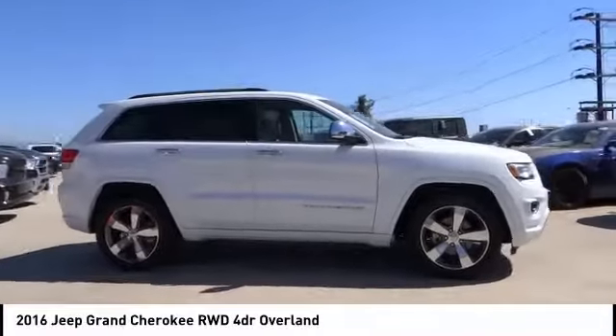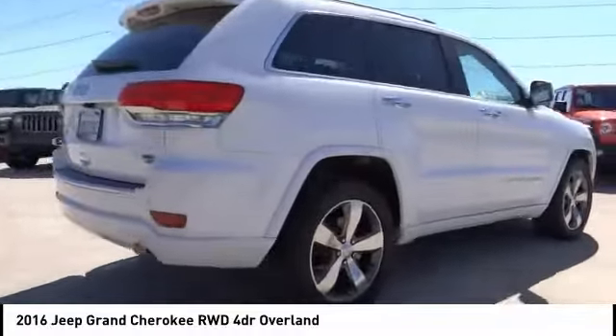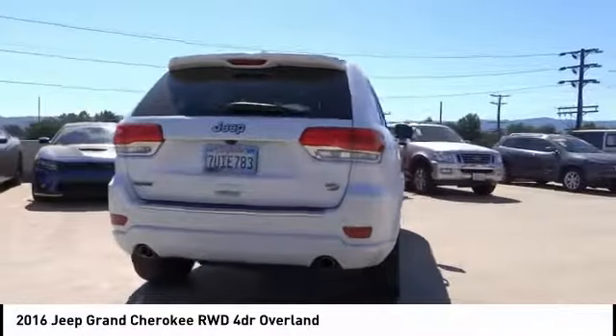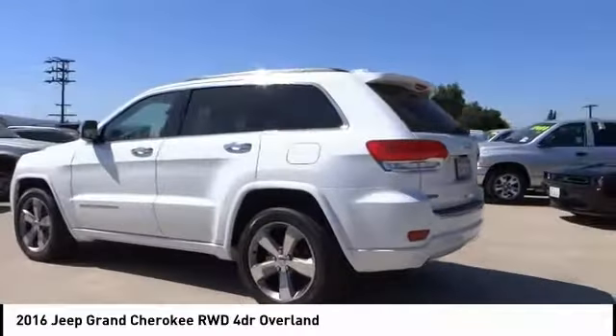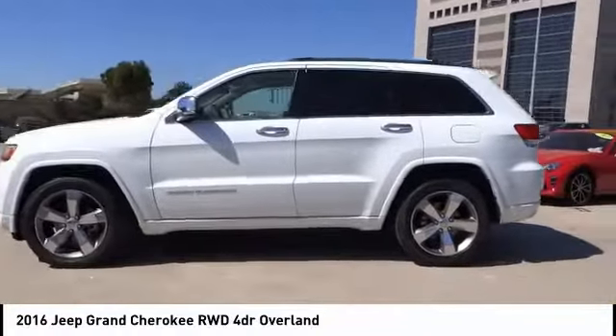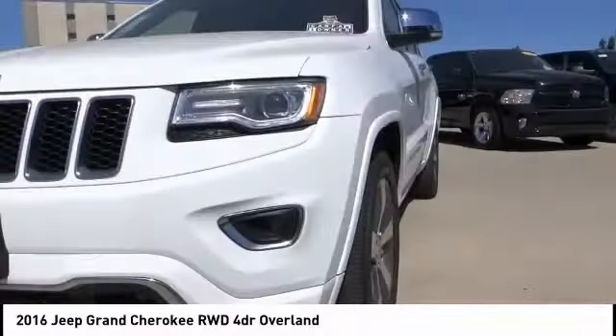Looking for the right vehicle? Check out the 2016 Grand Cherokee. The Jeep Grand Cherokee offers superior off-road capability comparable to that of the upscale Land Rover LR3. This makes the Grand Cherokee a fine choice for families who venture off-road or vacation in the mountains or other remote areas.